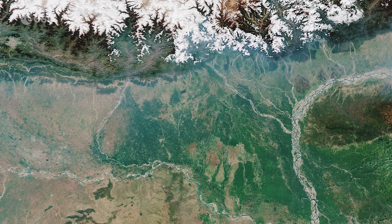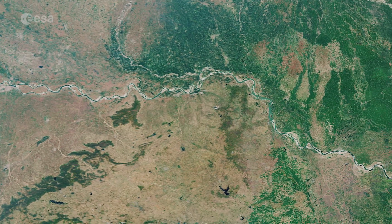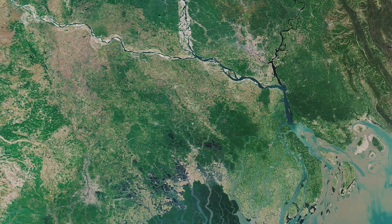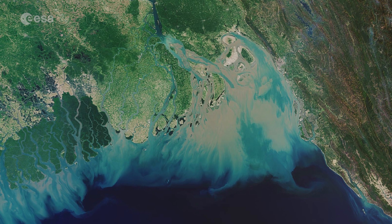The Ganges River carries fertile soil and nutrients which it deposits across its vast delta floodplain. The river flows for over 2,400 kilometers from the Himalayas before emptying into the Bay of Bengal, the world's largest bay. It is here where the murky-colored waters mix with the darker-colored waters of the Indian Ocean.